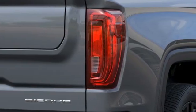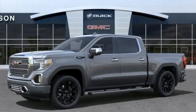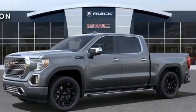GMC — it's not just a vehicle, it's a professional grade tool. See it for yourself when you take it for a test drive.